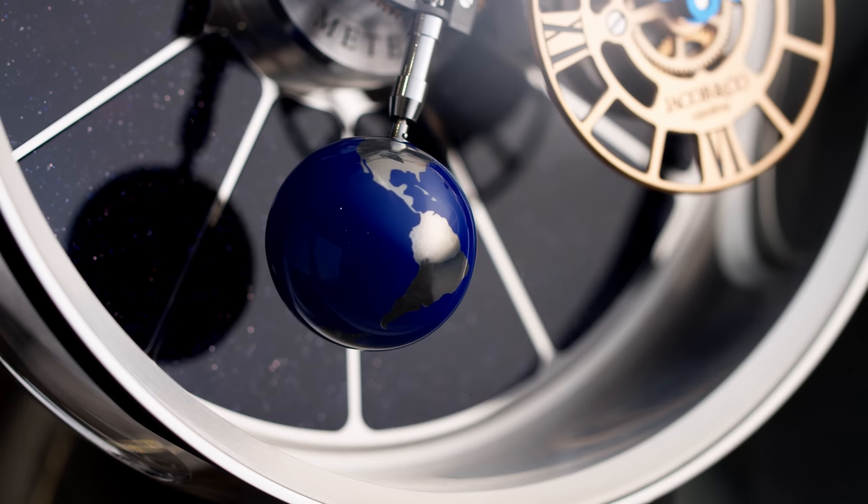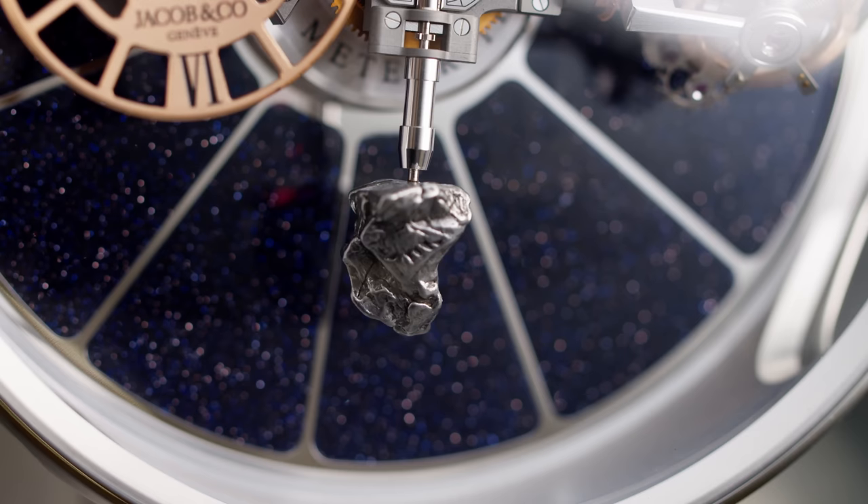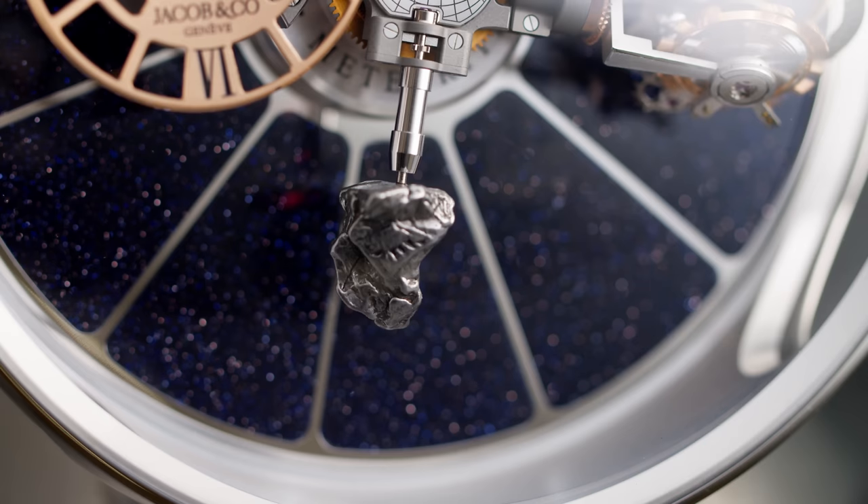Opposite of the globe is something very rare — a real meteorite found in Campo del Cielo in Argentina, about 1,000 kilometers northwest of Buenos Aires. The meteorite is calculated to have fallen on Earth around 4,200 to 4,700 years ago — super cool and totally in line with the astronomical feel of this clock.